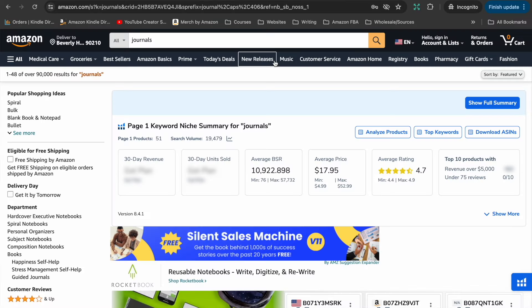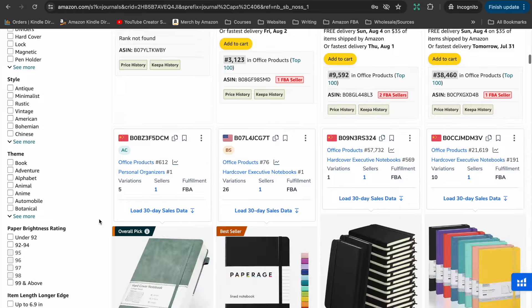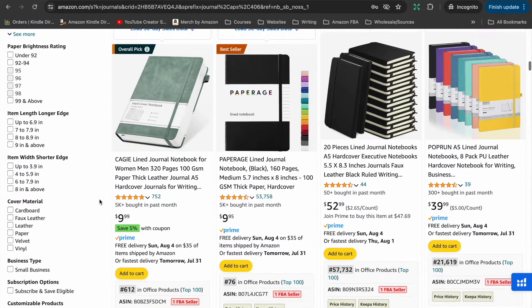The next niche that I think is really great for beginners is journals. Journals are an extremely popular niche on Amazon — they just sell really well. They are also really simple to make, which is the theme of this whole video. You can make them as plain and simple, or as detailed and creative, as you want. Let's take a look at the niche on Amazon to see what kinds of journals are popular with Amazon's customers.